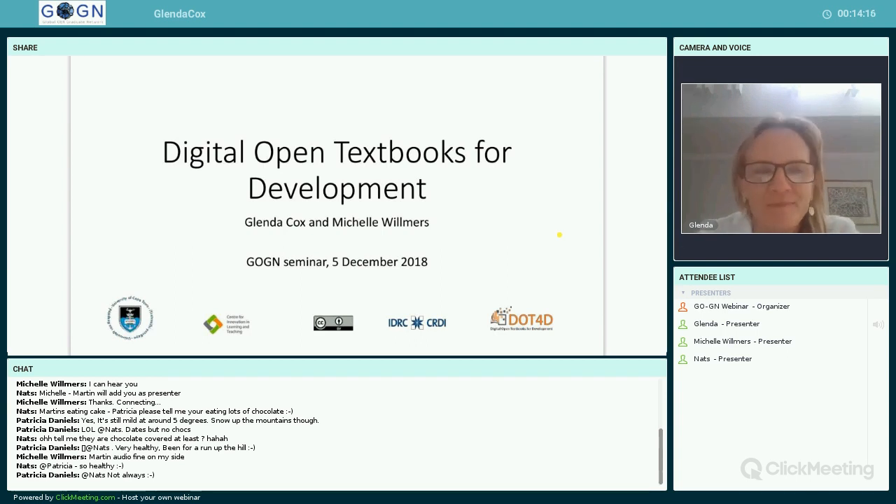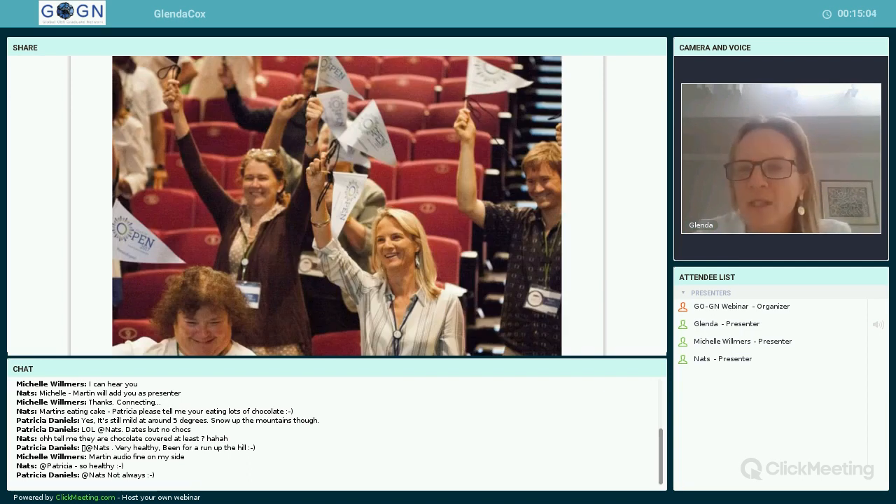Thank you very much, Martin. Today I'm going to be introducing the Digital Open Textbooks for Development, or DOT4D project. This project is a collaboration between myself, Michelle Wilmers, and we also have a full-time researcher, Bianca. The project has just started at the University of Cape Town — it started in July. I'll talk about our research approach, conceptual approach, and give a few highlights around where we are and what we're hoping to achieve.